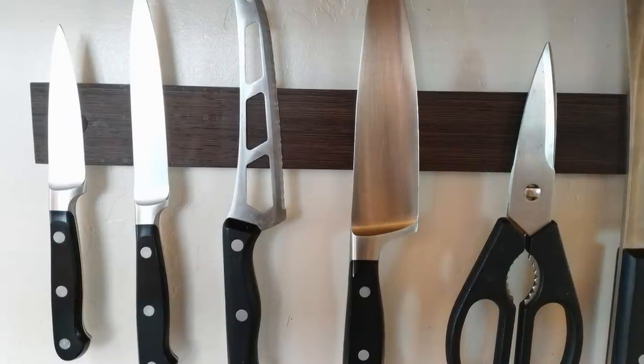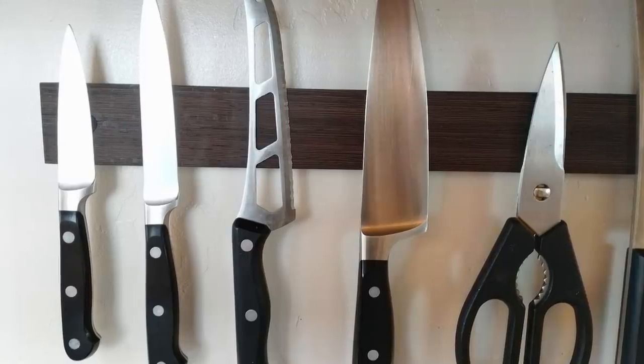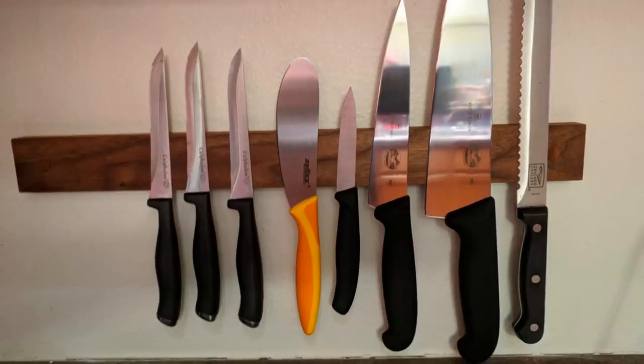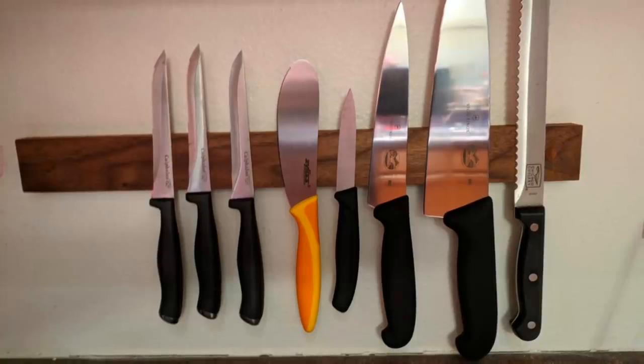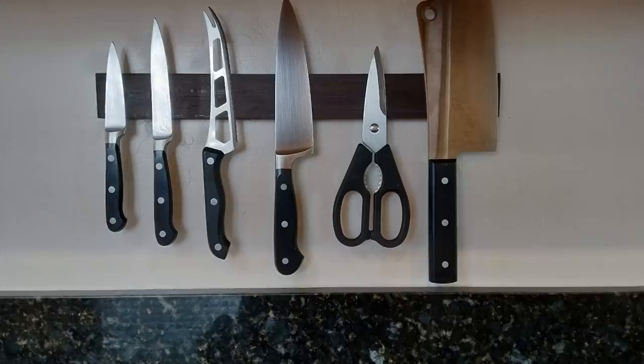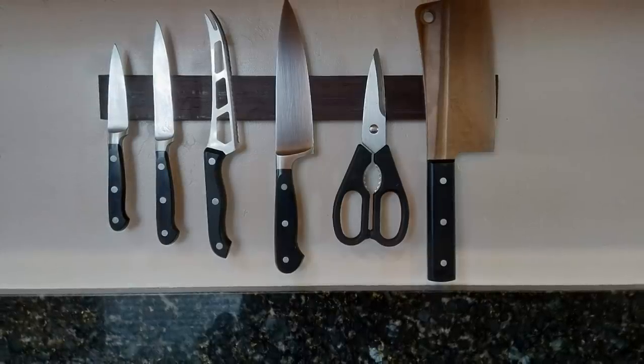5. Why take up room on your counter with a knife block when you can simply have your knives on your wall? By buying a simple magnetic strip, you will be able to attach all of your expensive knives out for an easy way to reach them while cooking. And just like the point before, it looks really cool for guests who see how dedicated you are to your craft.